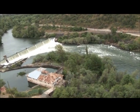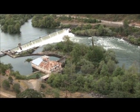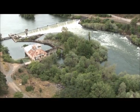I'm Scott Wright. I'm the project manager and engineer of record for the Gold Ray Dam removal for the design-build team.